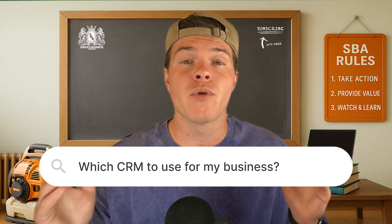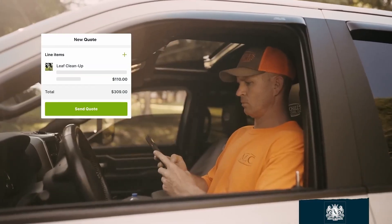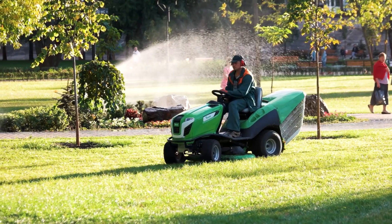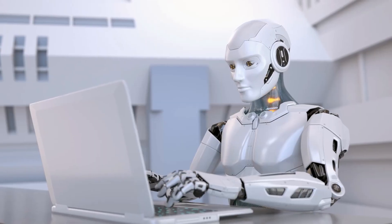Choosing the right CRM can make or break your business, and I don't mean that dramatically, I mean that literally. The tools you use to send quotes, schedule jobs, follow up with customers, and get paid all come down to your software. If your system is clunky and overpriced, it slows down everything. But if it's clean, efficient, and built for the way you work, that's when your business starts running like a machine.